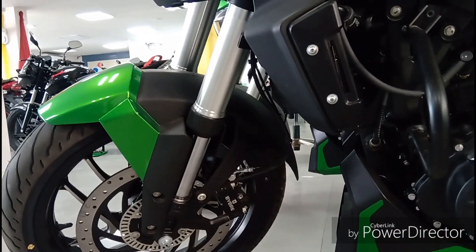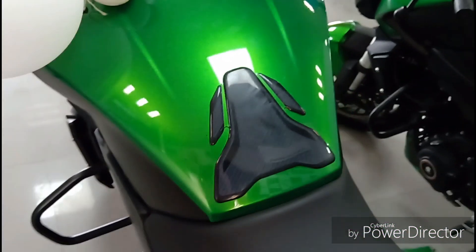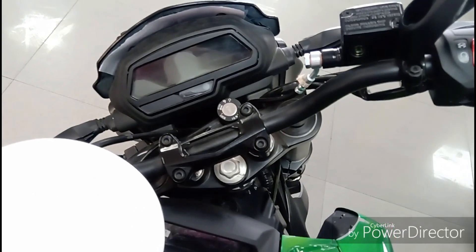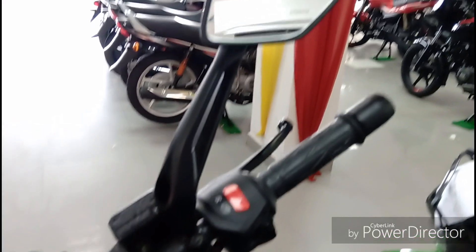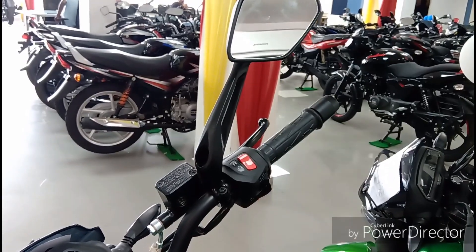The fuel tank has a carbon fiber finish and it has an updated LED screen. The mirror is completely new and has a very premium feel. The visibility is also very good over the previous generation.